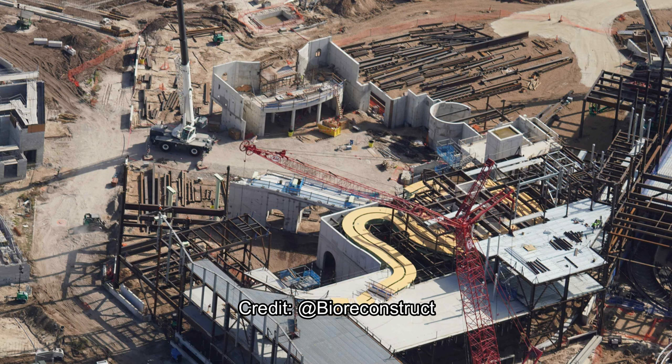Here is the Yoshi track — you can see that clear yellow-beige color going above what will be Mount Beanpole. You can also see the entrance or exit to the attraction down below. You can see the beginnings of Peach's Castle at the top of the picture, and Mount Beanpole rising in the corner. To the right you can see the Mario Kart track, and we'll see more of that coming up in just a few seconds.